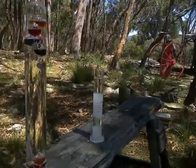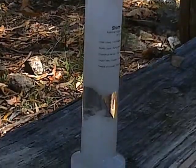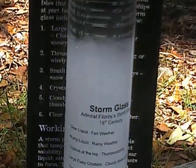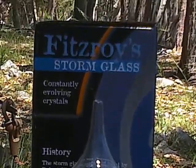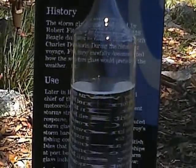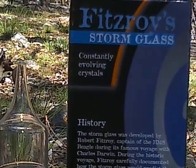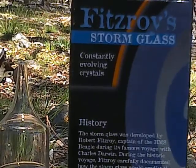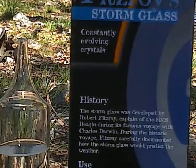Let's move on to Admiral Fitzroy's storm glass, because as luck would have it we've got one of them as well, including the box it came in. I've even got a textbook description of how to make one and a hypothesis as to how they might work. The storm glass was developed by Robert Fitzroy, captain of the HMS Beagle, during his famous voyage with Charles Darwin. During the historic voyage, Fitzroy carefully documented how the storm glass would predict the weather.